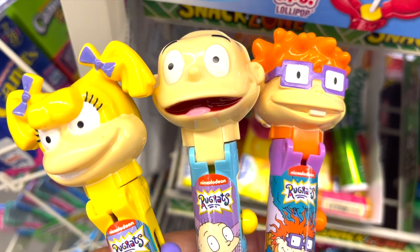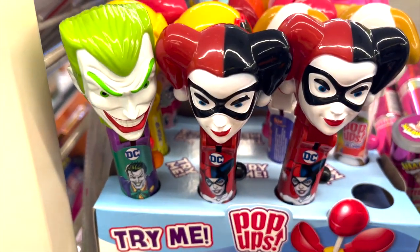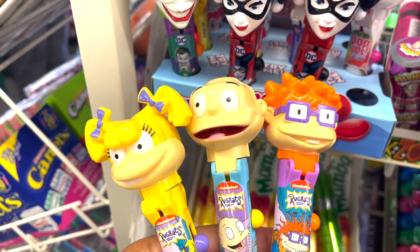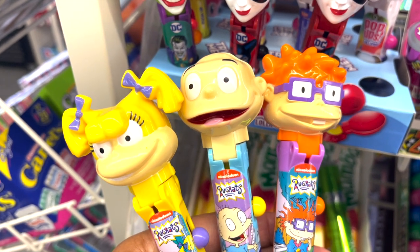How cute — there's new pop-up lollipops. It's the Joker and then the Rugrats. This brings back such good memories growing up watching this. I think Dylan needs to have these.